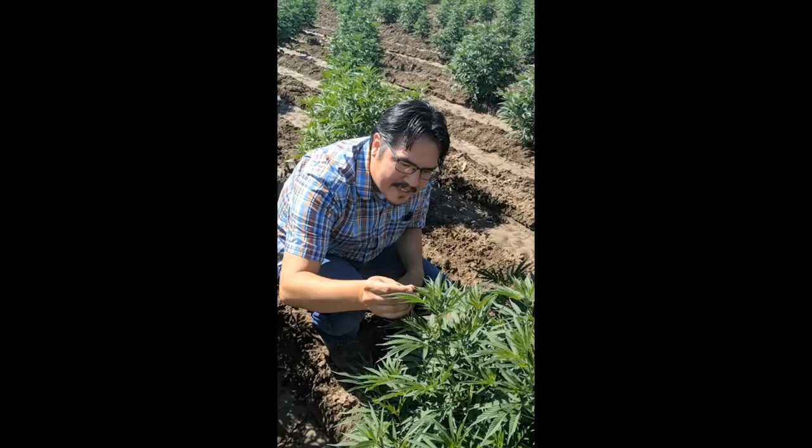Currently, my lab is sampling hemp fields to get a baseline of what we have in Utah. We are gathering leaf samples to allow closer inspection of what's there — this can capture smaller arthropods like mites and aphids. We also use suction sampling to capture more mobile pests, such as insects that fly or are more hidden. By using a vacuum, we can suck them up into sample bags to look at them later.